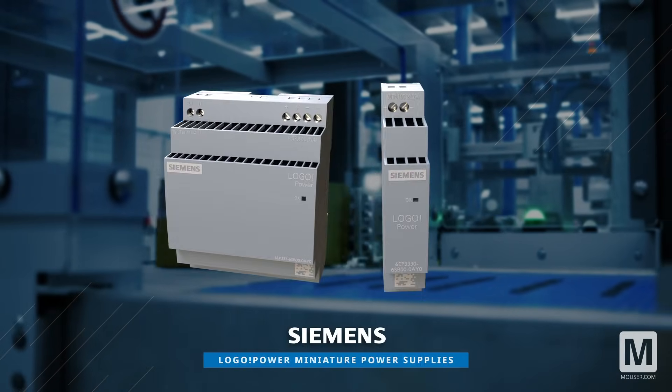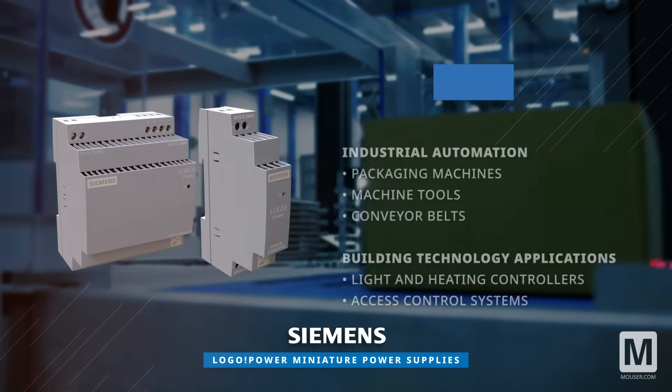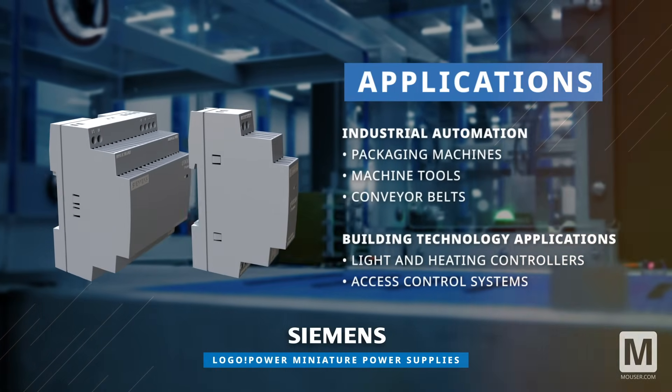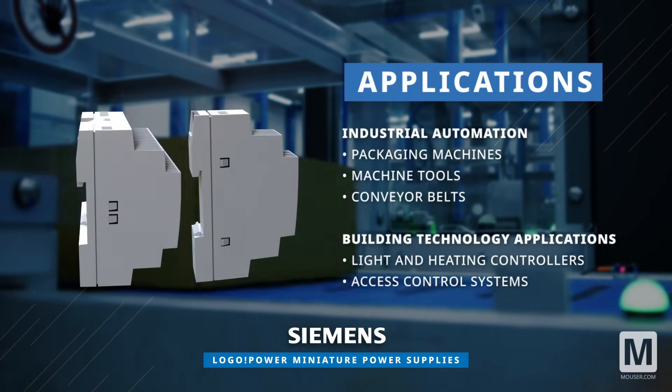Siemens Logo Power Miniature Power Supplies feature a narrow width and flexible mounting options, making them ideal for industrial automation, packaging machines, conveyor belts, building technology, and more.